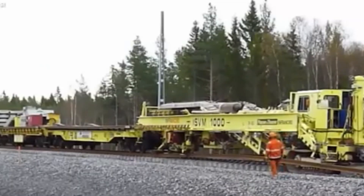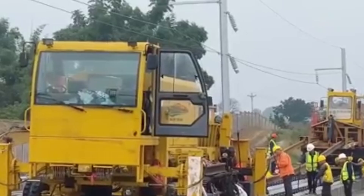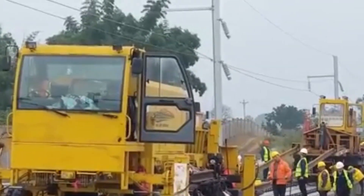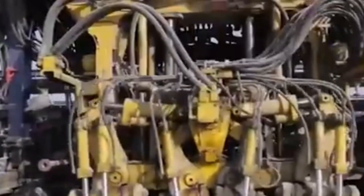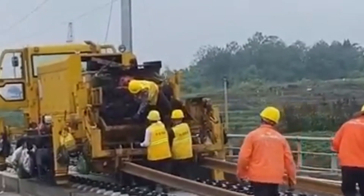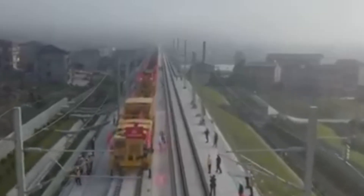Building also involves more basic tasks like laying bricks, and China has taken automation to that level too. They've developed bricklaying robots powered by AI. These machines work quickly and place bricks with extreme precision. Thanks to these robots, the speed and quality of bricklaying have improved dramatically — they don't even need extra tools or machines to help them.